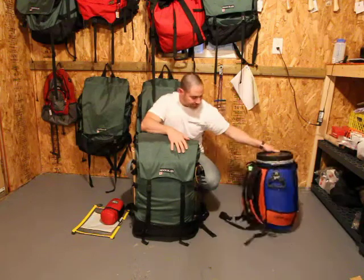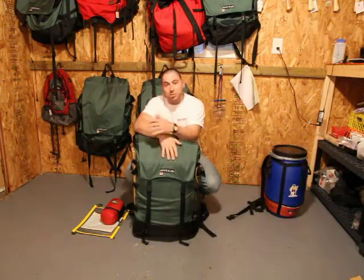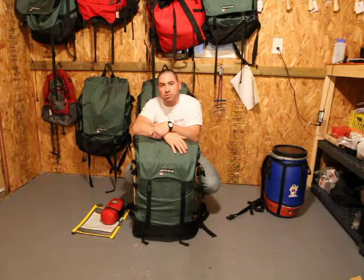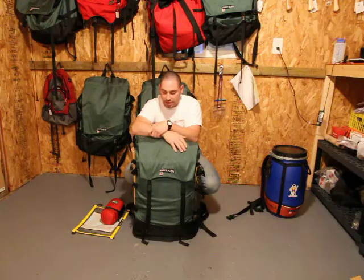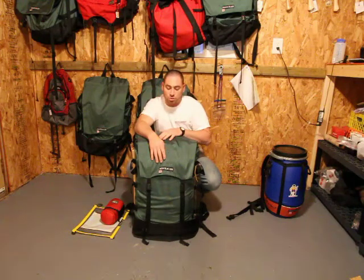So let's get into the packing systems. Here in the shop, this is one of the packs we use — Hooligan brand canoe packs, 110 liters. That's what we outfit most of our clients in. They're really rugged canoe packs.